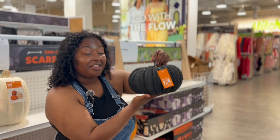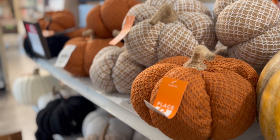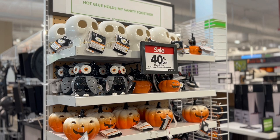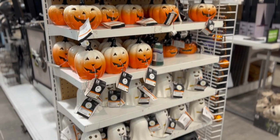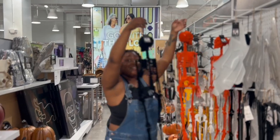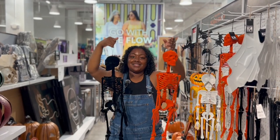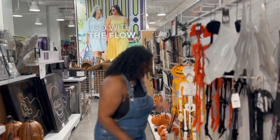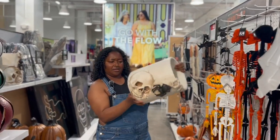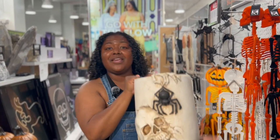And look, they have pumpkins that are black. I've never seen a black pumpkin, so this is cute. So in this section we have some skeletons — we have orange and black ones. So spooky. And then we have this skull. I guess this is a planter, so we have this planter that you can put your plants in if you want to make it spooky.